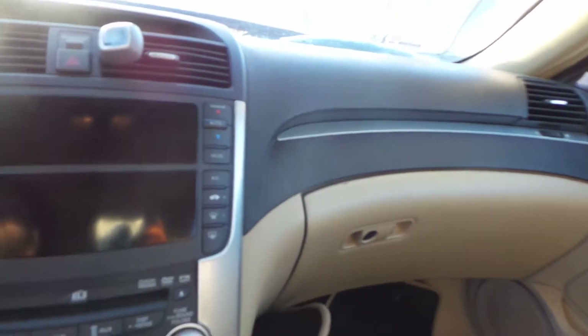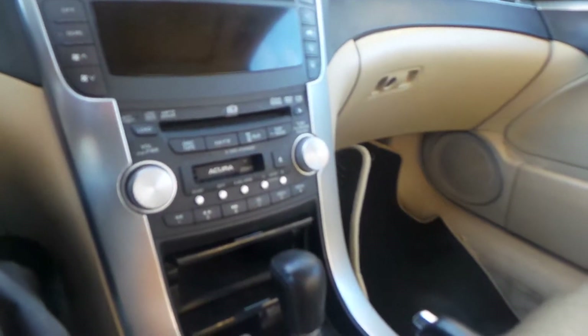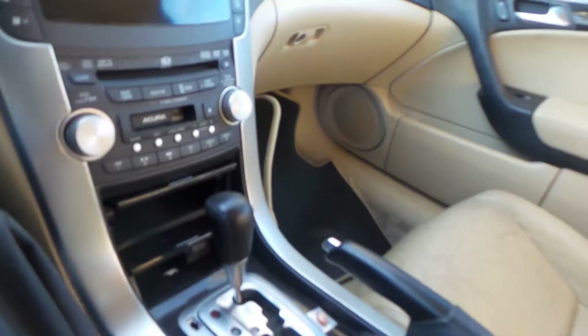We've got a good glove box assembly. We have a good radio display as well as a good heater control. We've got a good radio receiver as well as a good floor shifter. We have a good center console.